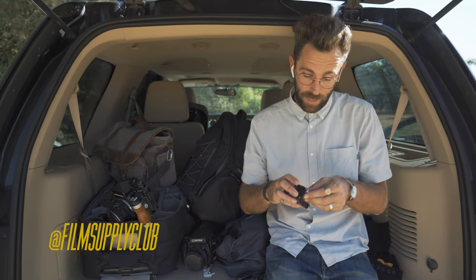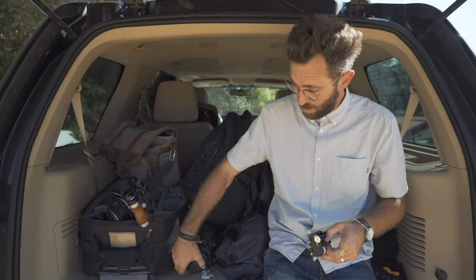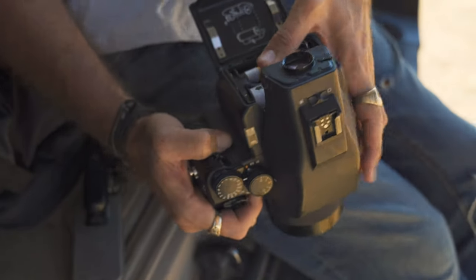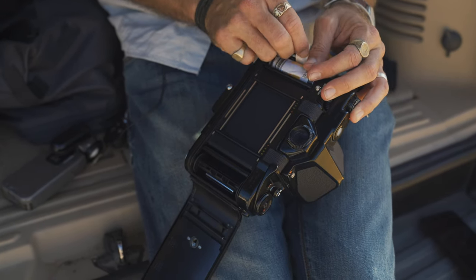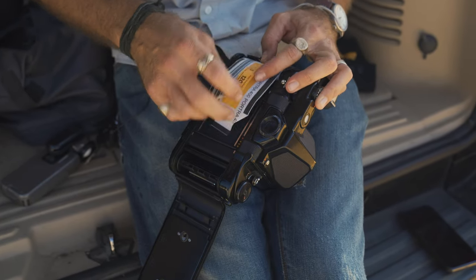Loading up the Contax 645, which is my main camera. What's so great about this camera besides the 80mm lens, which I love, is the fact that you can have pre-loaded rolls of film that load up really quickly. This one is a Pentax 67 — going to have this one loaded up with Portra 400.